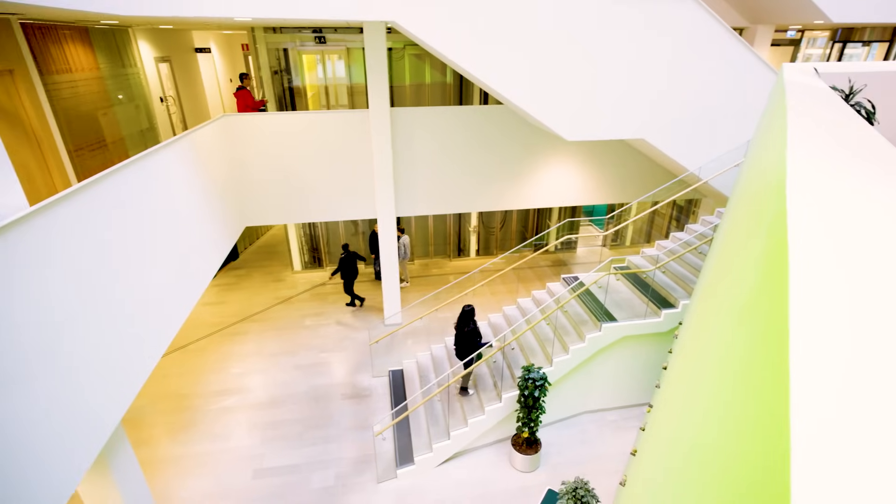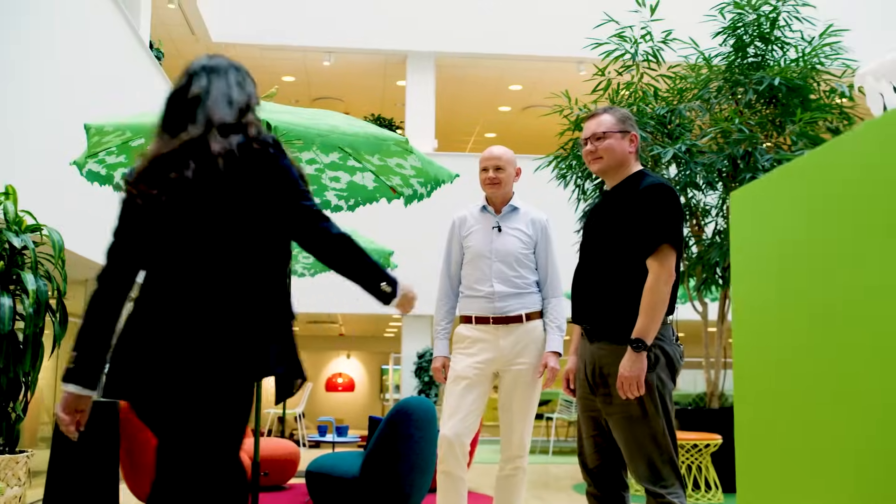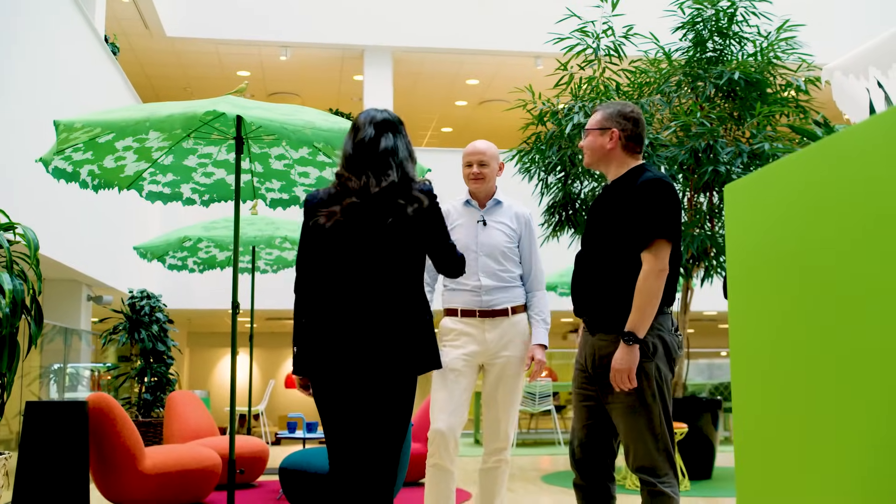To unpack differentiated connectivity, I have with me two Ericsson experts. Hello, Aviral. Hi, Aviral.